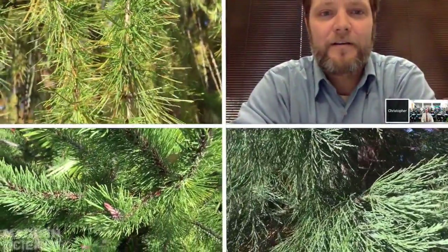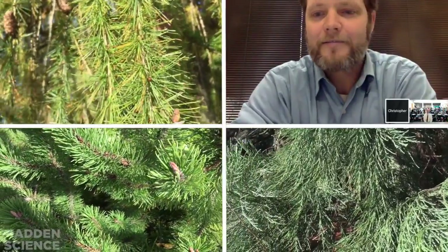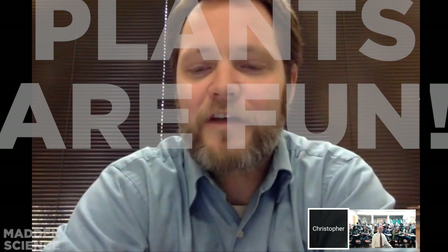Dr. Frost, I think that's about it — we're on the last question. Thanks so much for chatting with us today, you were the best. Thanks for having me. Plants are fun!